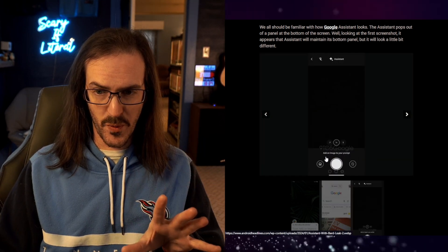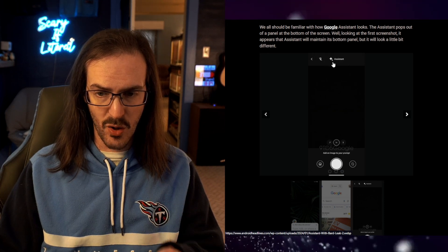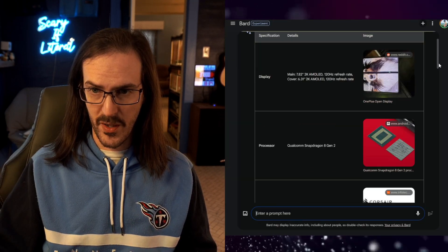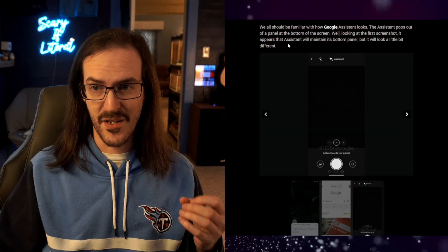Here's a really cool one: you can add an image to your prompt, and then you can see 'Assistant with Bard' and the Bard AI logo up there. So this is not just using the AI to ask questions or have it make things, but actually using imagery to do these searches as well.